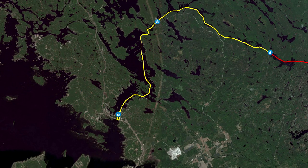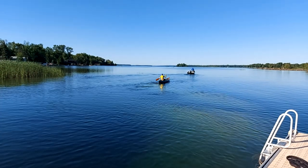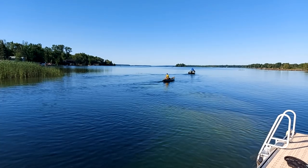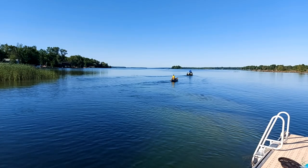My total paddling distance on day two was 27.3 kilometers, which brings my total for the trip to 54.8 kilometers. I definitely recommend this trip to other paddlers as long as you don't mind sharing the water with motorboat traffic. I hope you enjoyed joining me on my mini solo canoeing adventure on the Severn River. If you watched all the way to the end, I'd love to hear your thoughts in the comment section below — thanks for watching.